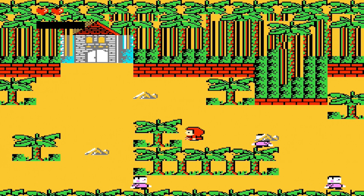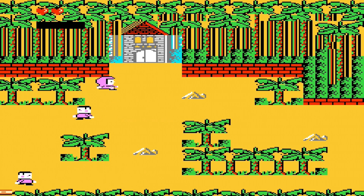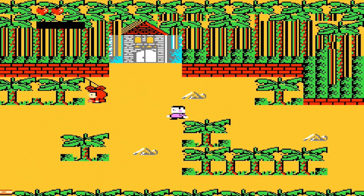What the fuck is this? There is no doubt that this has to be one of the worst and most expensive NES games ever made. The game looks like shit, but that's just the beginning.